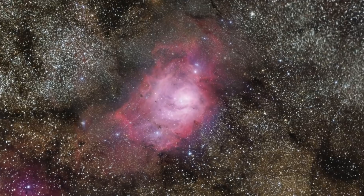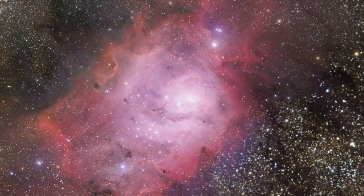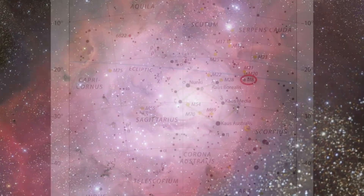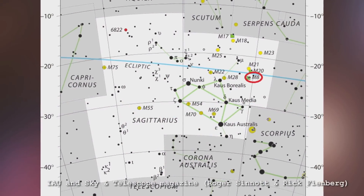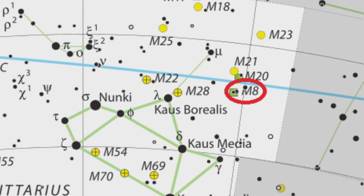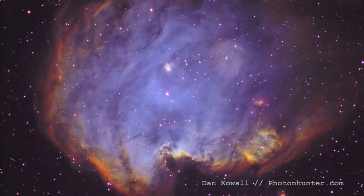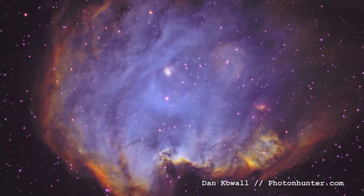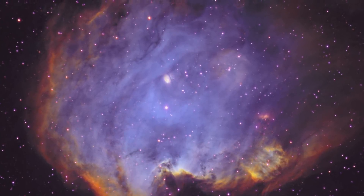Messier 8 has the distinction of being one of two emission nebulae that we can actually see with our naked eye. It's not easy to do so, particularly this one, because it's in the constellation Sagittarius. So from where we are here in Nottingham, in the northern hemisphere, it's only just creeping up above the horizon at certain points of the year. The other nebula, of course, is the great nebula in Orion, which you can see with your naked eye under very good circumstances.